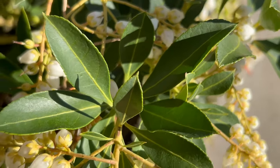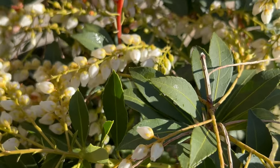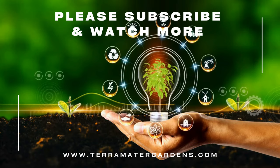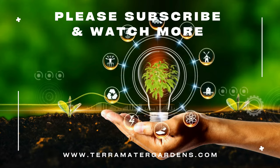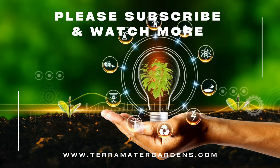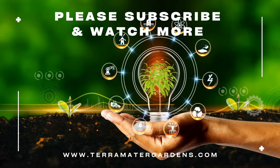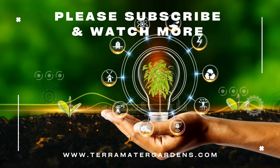Japanese Pieris is valued for its ornamental qualities and versatility in garden design. It can be used as a focal point in shaded gardens, planted en masse to create a low-maintenance ground cover, or grown in containers on patios and balconies. The fragrant flowers attract pollinators, including bees and butterflies, making Pieris a valuable addition to wildlife-friendly gardens. Additionally, the evergreen foliage provides year-round interest and adds structure to the landscape even in winter.